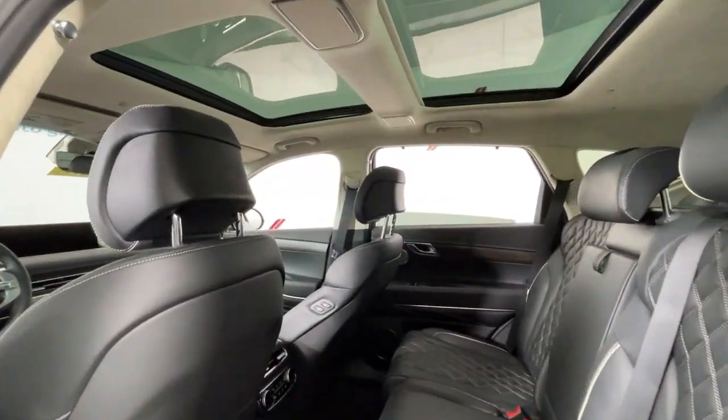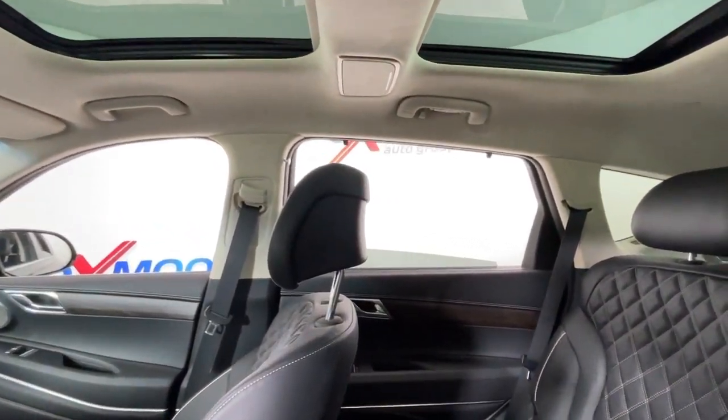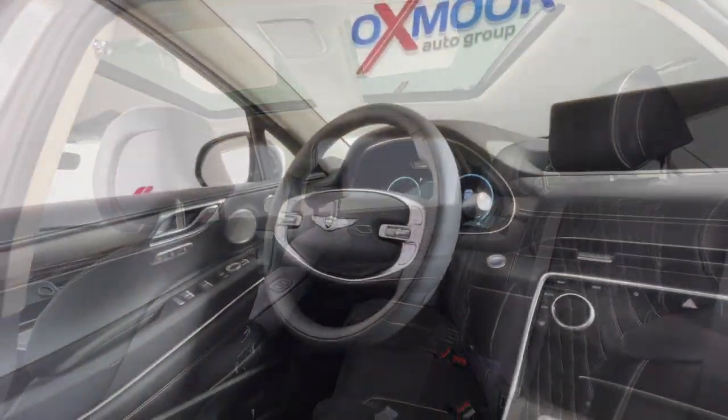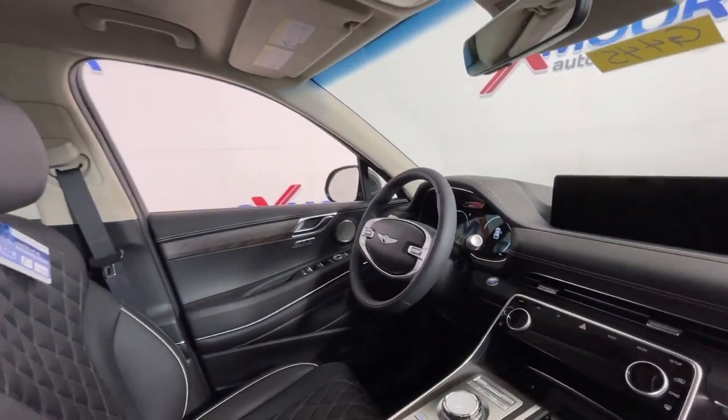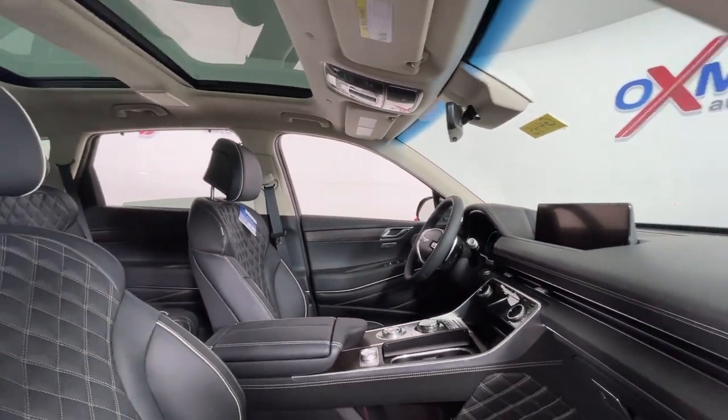These are just some of the great options this vehicle comes with: heated steering wheel, heated and/or cooled front seats, head-up display, Apple CarPlay and/or Android Auto, pre-collision system, navigation system, heated driver's seat, keyless entry, moonroof, backup camera.